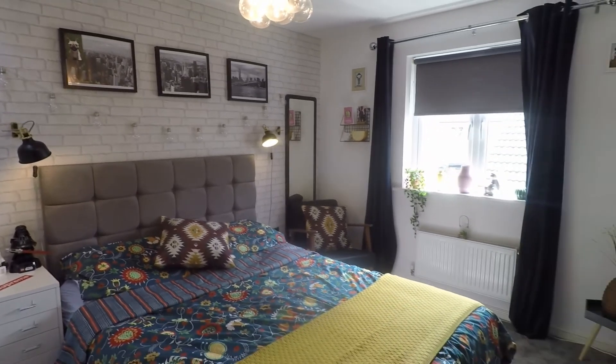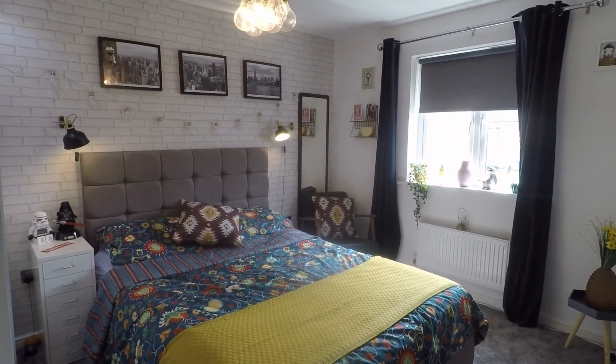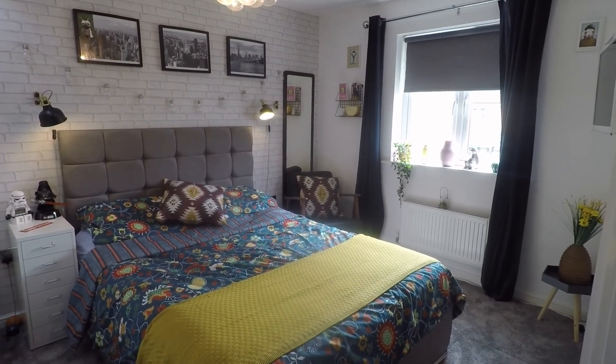If you are interested in this property, please contact our Pinkmove team today to arrange a viewing. We'll look forward to helping you around, and thank you for watching.